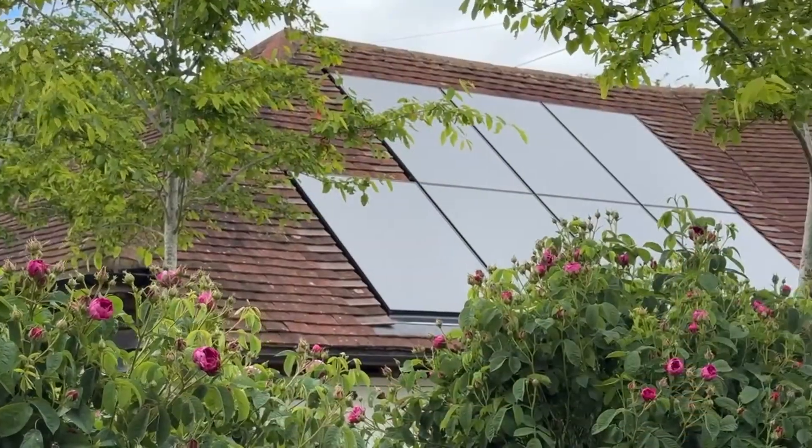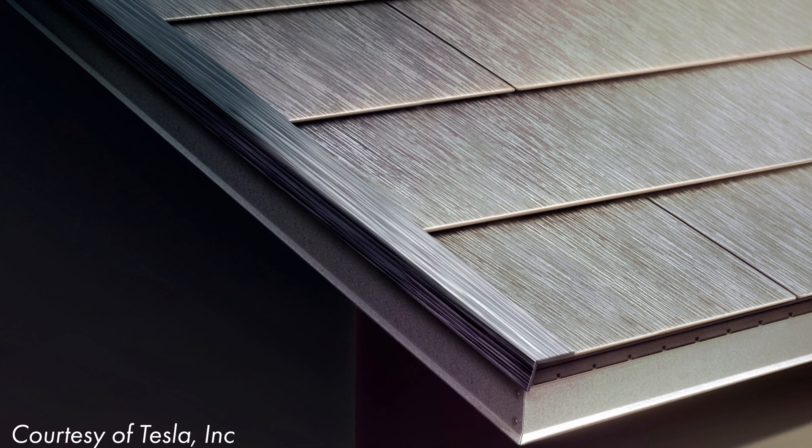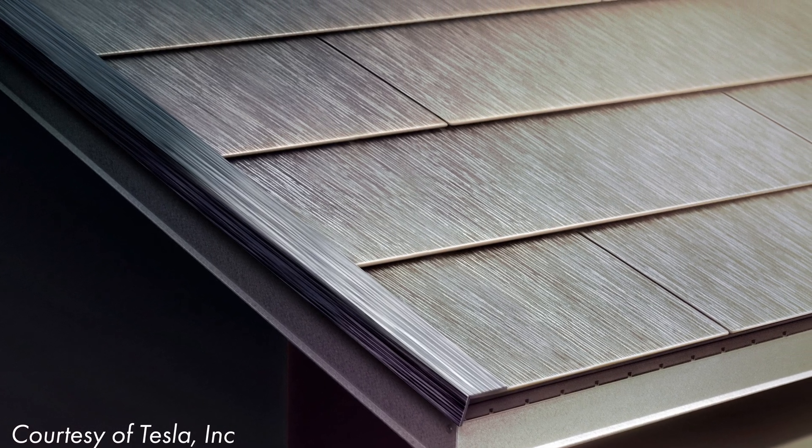So is installing solar tiles actually cost effective in the UK? And how do they stack up when compared to normal solar panels? I'm going to run through the costs of solar tiles in this video and come to a conclusion as to whether they are actually worth it.